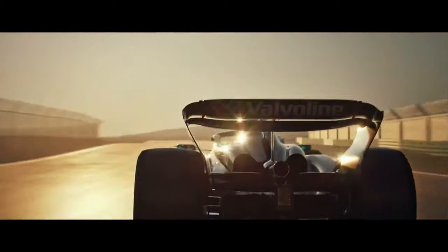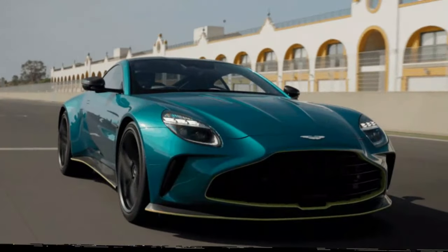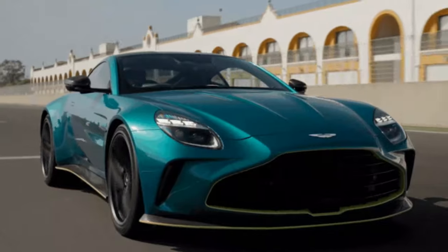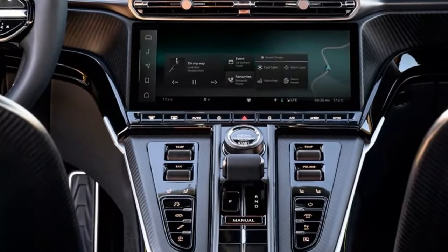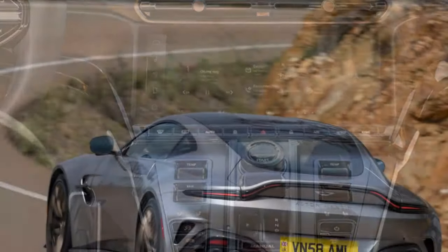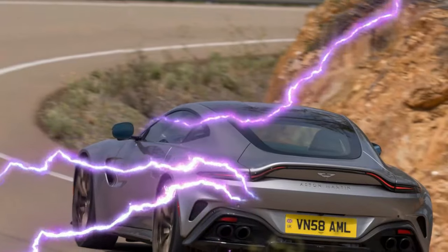The 2025 Aston Martin Vantage is a striking blend of performance, power, and refinement, showcasing Aston Martin's return to form. Powered by a twin-turbocharged 4.0-liter V8 sourced from Mercedes-AMG, the Vantage produces an exhilarating 656 horsepower, making it one of the most potent cars in its class.